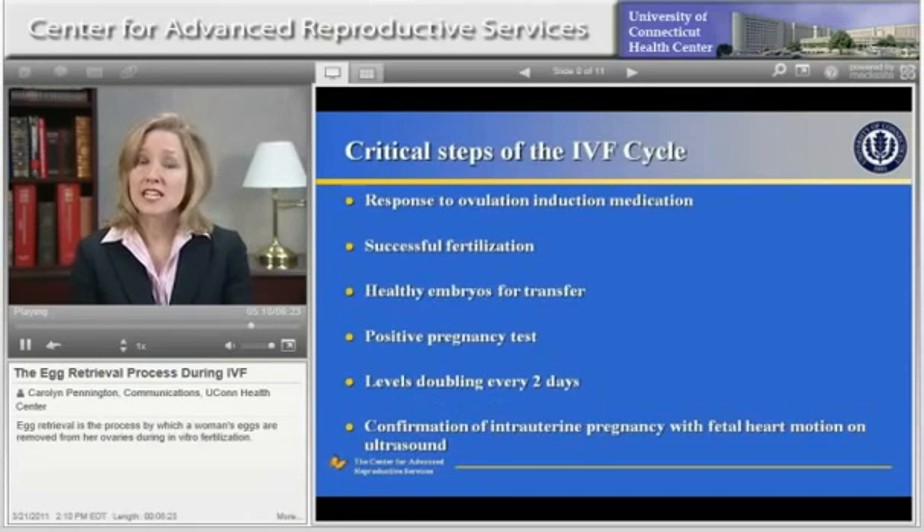In order to achieve a successful pregnancy with IVF, there are some steps that are critical to the process. These are: having a good response to the ovulation induction medication, successful fertilization, healthy embryos for transfer, a positive pregnancy test, appropriately increasing levels of pregnancy hormone, and confirmation of a pregnancy in the uterus with a fetal heartbeat on ultrasound.